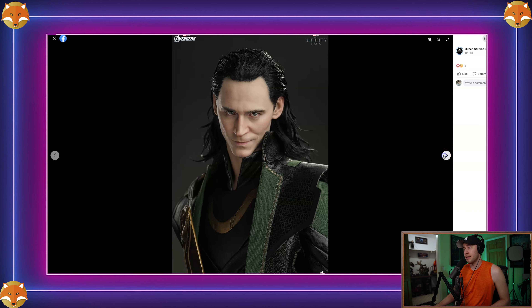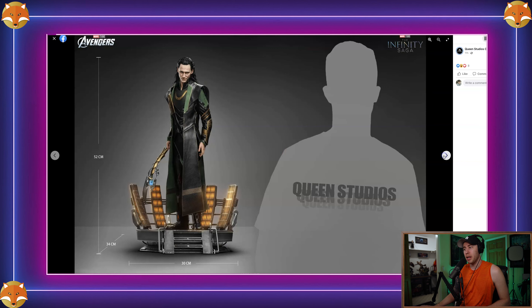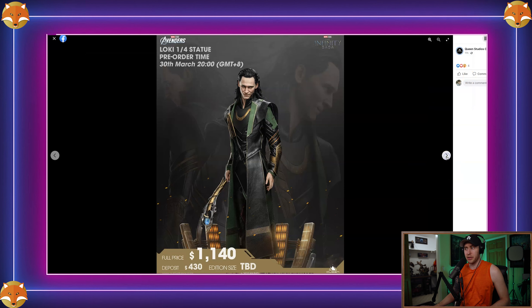The hair might even be a little too long, but they can correct that over time. It's not a huge piece either — standing straight up and down on a simple base, it's not going to take up a lot of collection real estate. We don't know the edition size yet; it's probably going to be based on the number of pre-orders they get. I've paid more for Prime 1 statues that don't even have mixed media, so I'm fine with the $1,140 price.